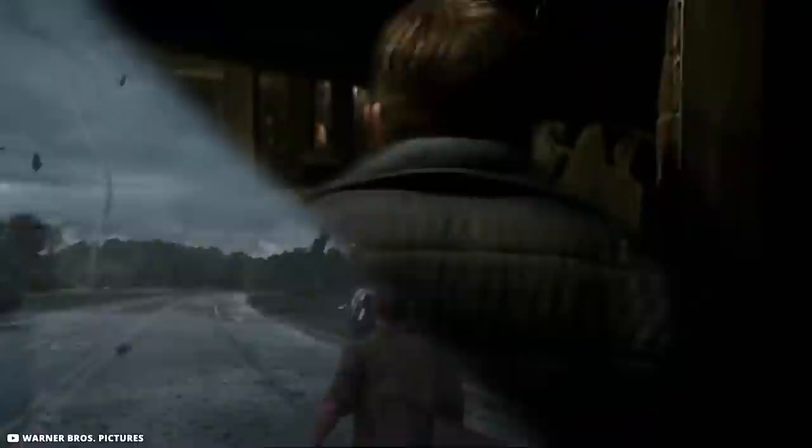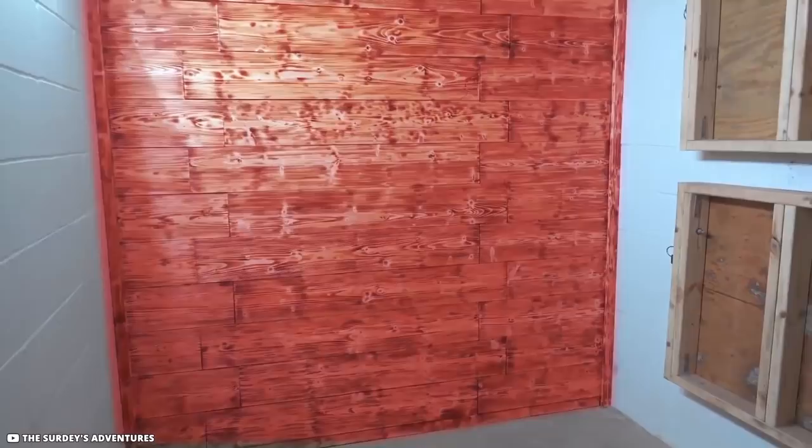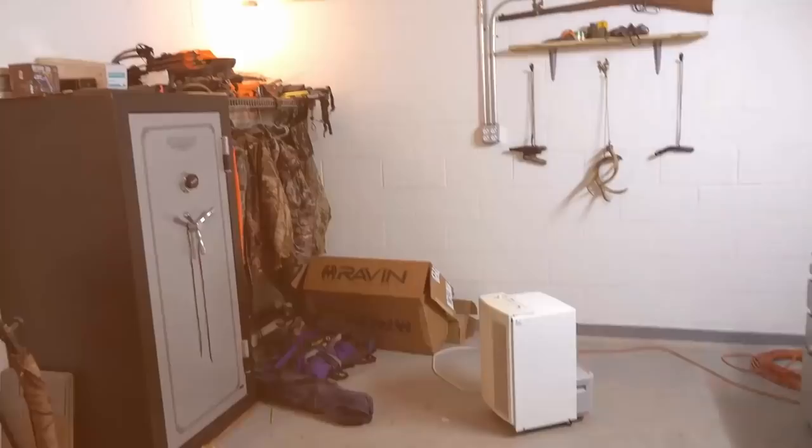In storm-prone areas, some residents construct basements that serve as storm shelters. The Sardine family's home is one such structure — located below ground level with bunk beds for extended stays. Interestingly, behind a wooden panel is a concealed safe. The false wall is a door that opens on a hidden hinge, and behind it is another full-fledged room containing yet another safe.